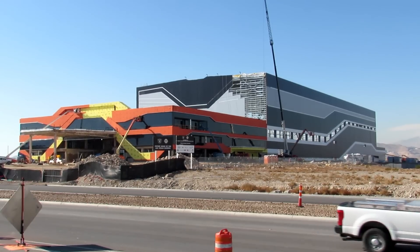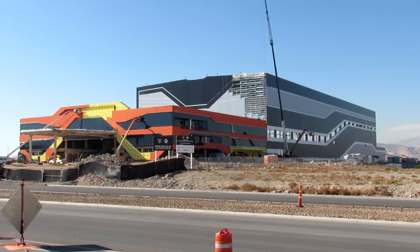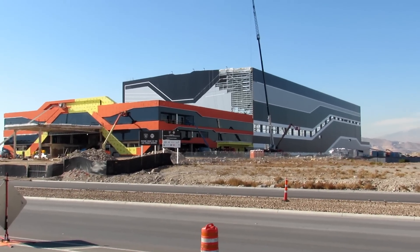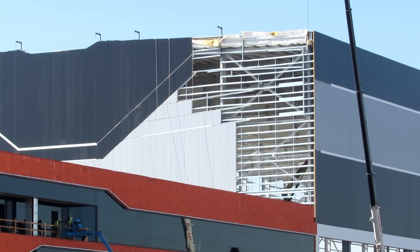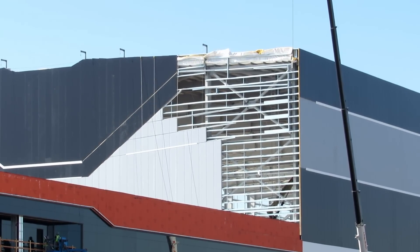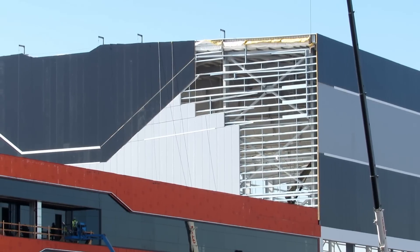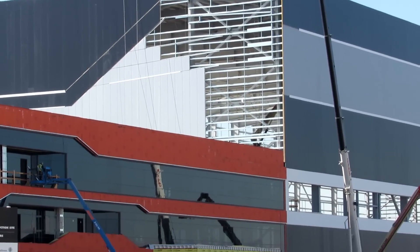It is starting to get kind of windy out here. I did notice they got down off of the scaffolding — they lowered it down, the ones putting up the panels. I don't know if it's because of the wind or if it's just time for a break. It's about 10:30 in the morning right now. But they did get down and they're not lifting anything, so it could be for safety.